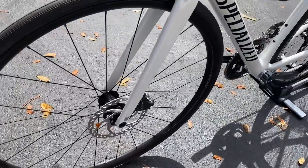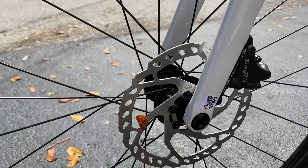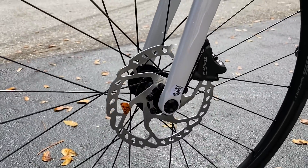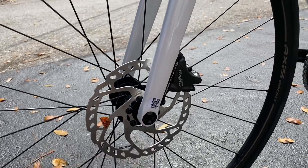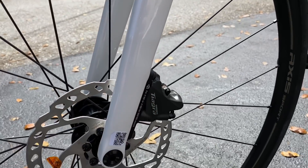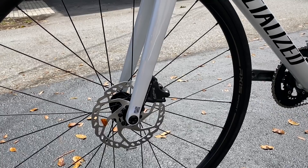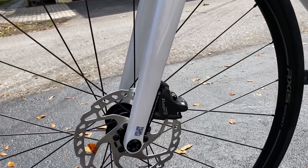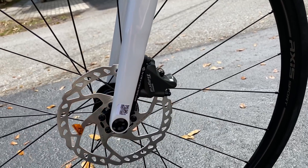The wheel is a six-bolt wheel, not center lock, so you have six bolts on the rotors. The rotor is 160 millimeter. You have a thru-axle here as well, and then the flat-mount Shimano Tiagra caliper brake. Flat-mount Tiagra brakes are on both ends.